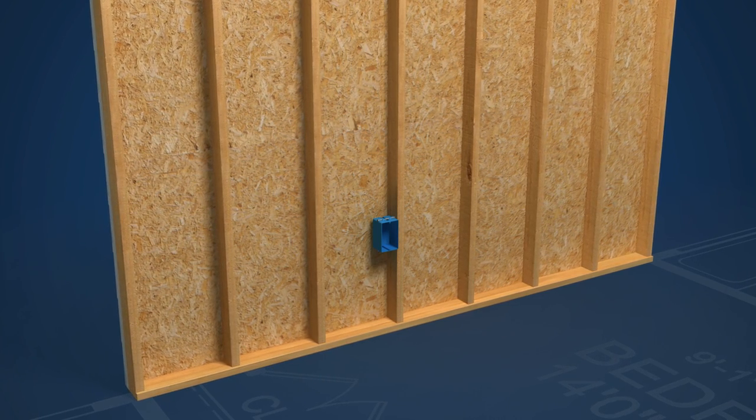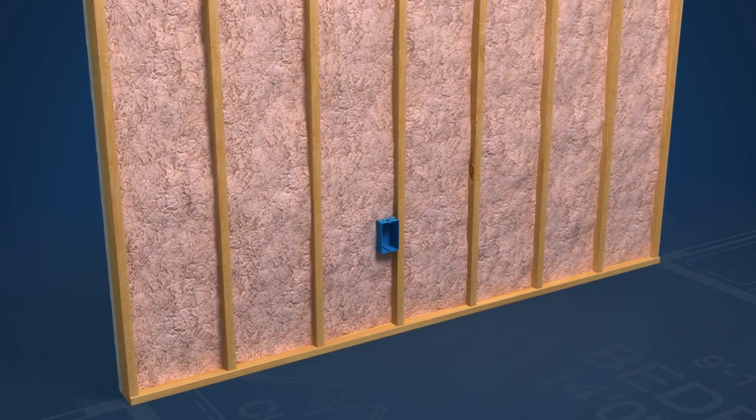A typical home wall is built with 2x6 inch studs and rolled bat insulation. With this design, heat transfers in and out of the home at all times right through the studs. Heat is also lost when the bat insulation settles, creating gaps at the top of the wall. This inefficient design is used by nearly all builders today.